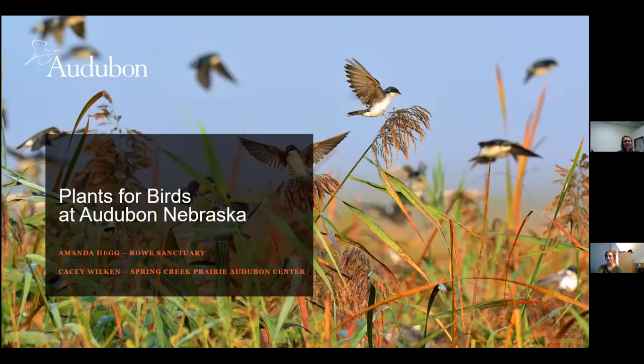Today we're going to be talking about the power of Nebraska Native Plants, Audubon's Plants for Birds program, and the projects we've undertaken over the past couple of years to help make urban spaces a lot more valuable for birds. We're hoping to share information about how you can make your own community more beneficial for birds, and how Audubon can be helpful with that.